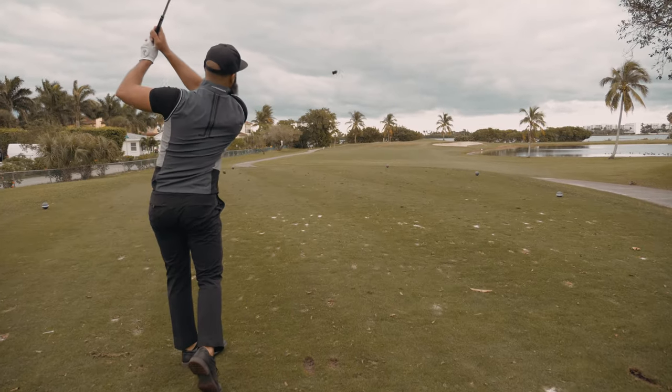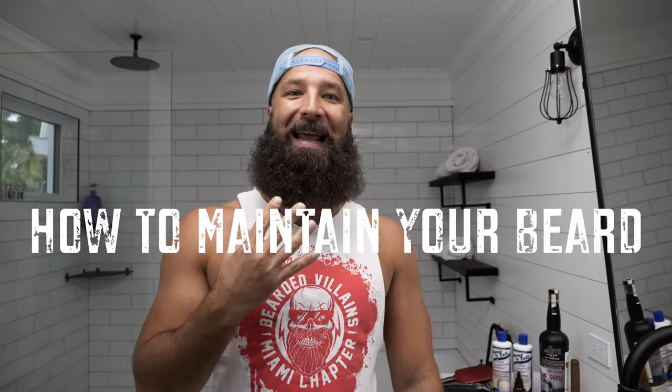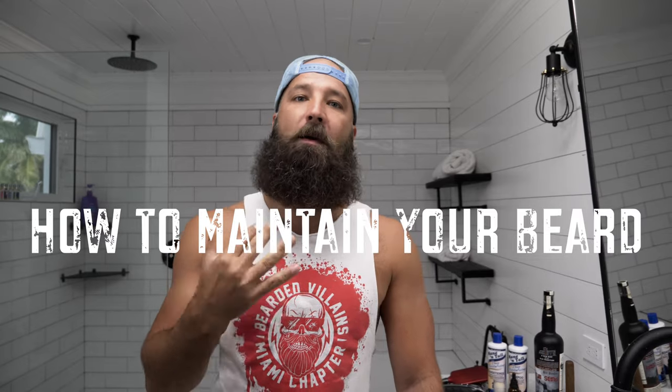Bill Bender here. It's kind of odd — we're doing a video that doesn't involve me being on the golf course or reviewing whiskey. I talked about it before and we're finally getting it done today. This is the video of how I maintain my mane, my beard.